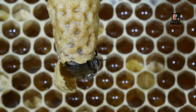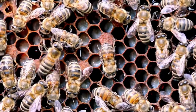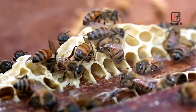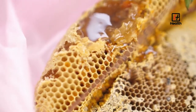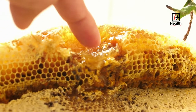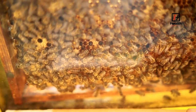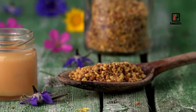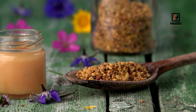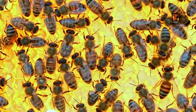Royal jelly is a substance packed with a wide variety of nutrients, including minerals like calcium, copper, iron, phosphorus, silicon, sulfur, and potassium, as well as a wealth of B-family vitamins, and 17 different amino acids, including the 8 essential amino acids that the human body cannot produce and therefore must get from their diet. It has antioxidant, anti-inflammatory, neuroprotective, anti-tumor, and antimicrobial properties with a wide range of health benefits.